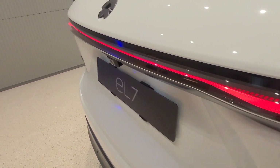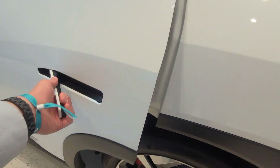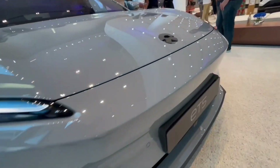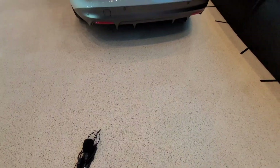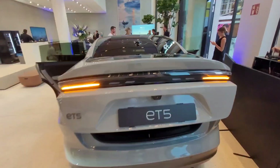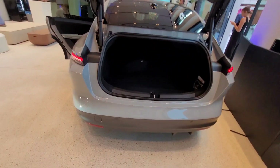NIO also offers the option to charge their cars because, of course, as an EV you need that. Next and last, let's talk about the NIO ET5, which is their Tesla Model Y competitor or the baby of the bunch. Let's transition to the inside of the car so we can take a better look at what the interior is like compared to the other cars, and also talk about Nomi, their little AI assistant.